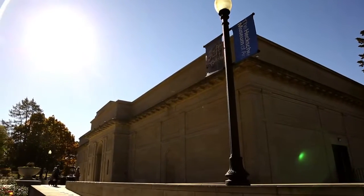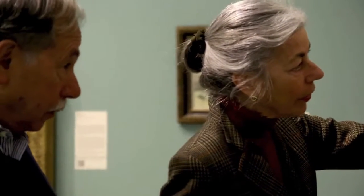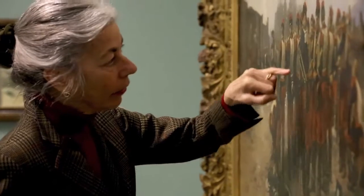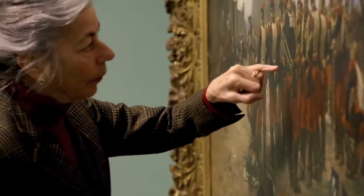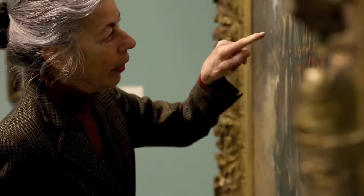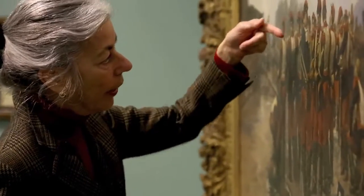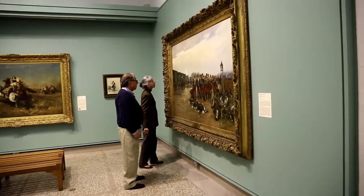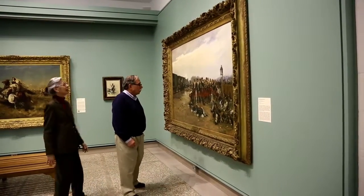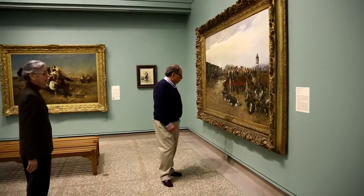When you step back, it just looks like a bugle. When you get closer, you can see white paint creating the reflection on the horn and on the handle and a piece of the underside and the edge. Really, a lot of detail. It's really quite wonderful.